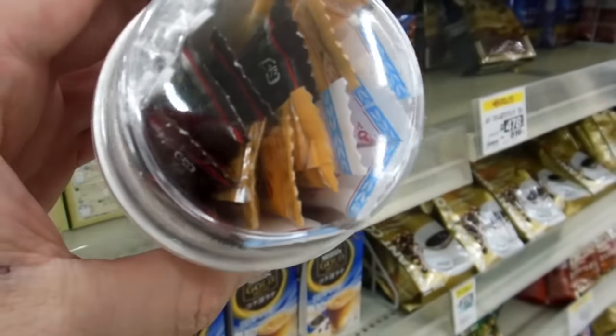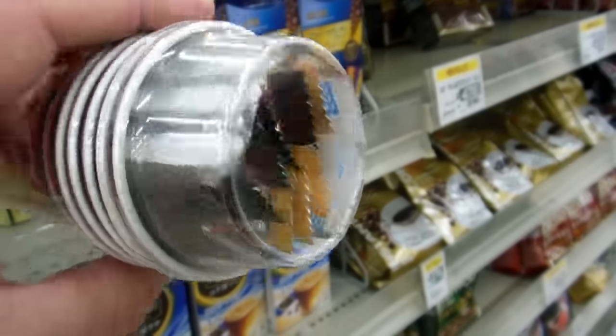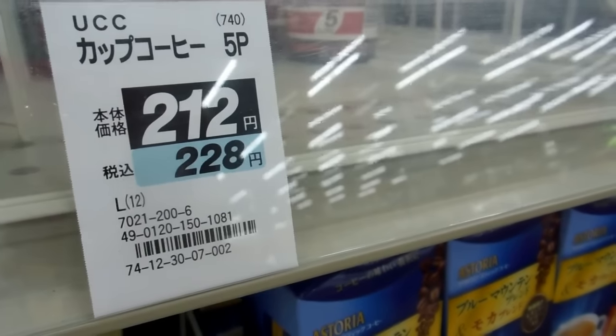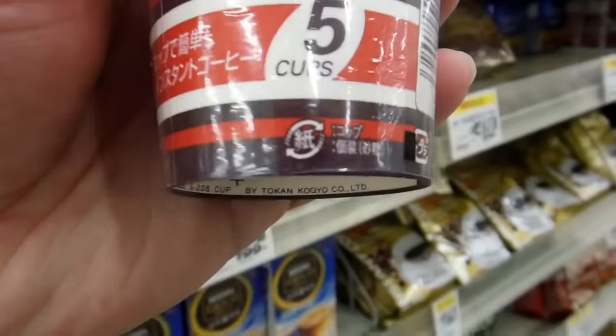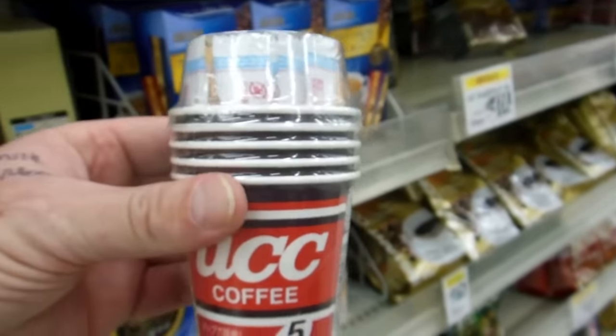This is a good one — a little pack of five cups with tea, coffee, sugar, and little mixing spoons. The whole thing is there; all you need is hot water, and it's about two dollars fifty for five cups.